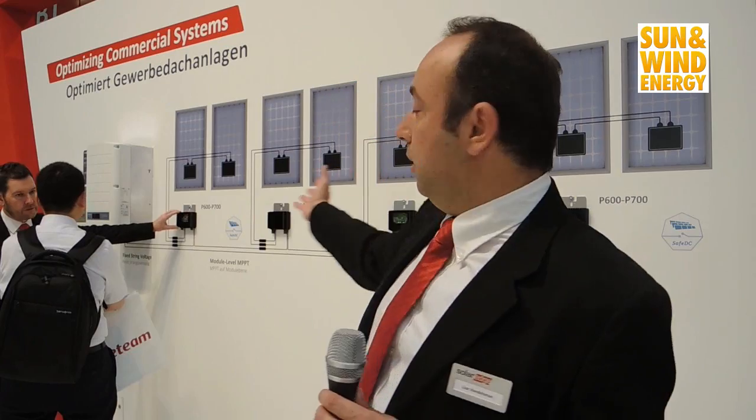The optimizers that you see here behind me optimize the PV production from every module, and then they are connected to a simplified inverter that inverts that DC power into AC.